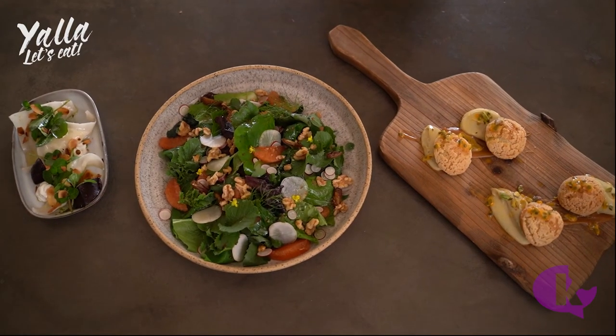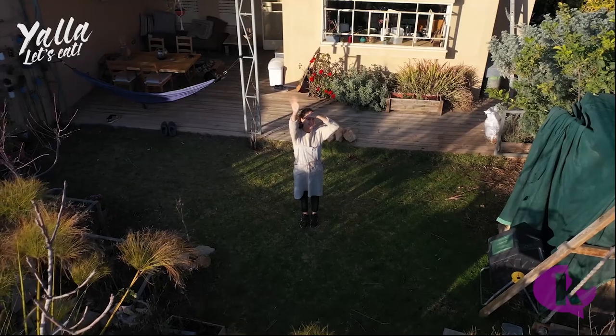I think my food philosophy is definitely what nature gives me — I will use it and try to be as creative as I can with it. I hope you were inspired, and hopefully we'll see you guys soon.